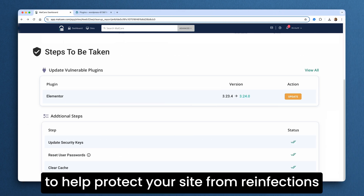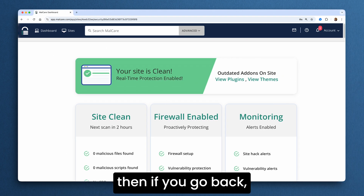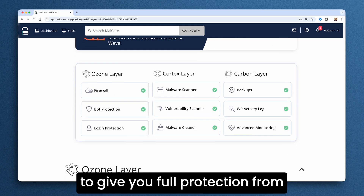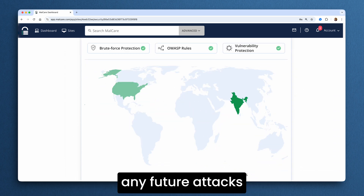You will get the next steps to help protect your site from reinfections. Then if you go back, there's now an entire dashboard of security features to give you full protection from any future attacks.